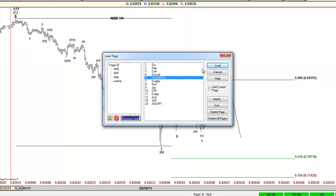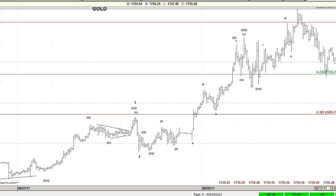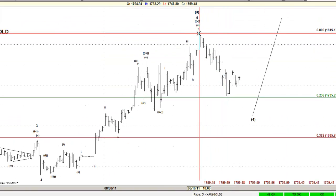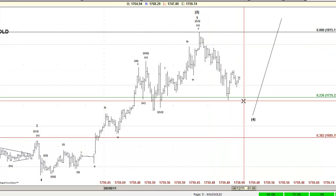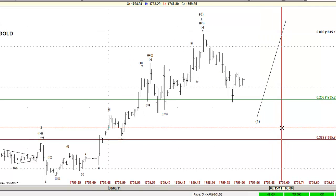Gold looks like it ended the proposed wave three already and should start trading lower. It looks like it ended the three now and it should bounce higher — either to 1735 or 1685. That's what we like in gold.